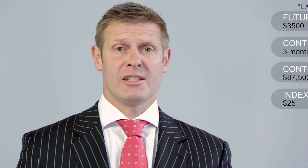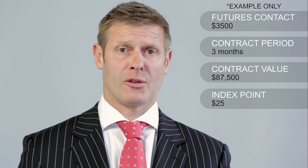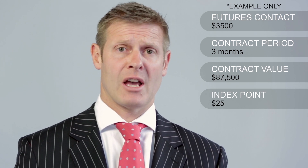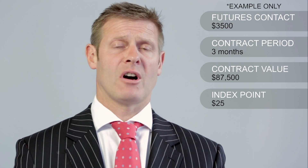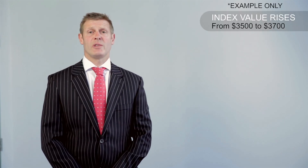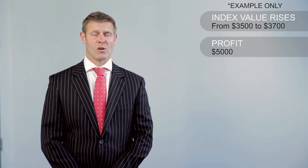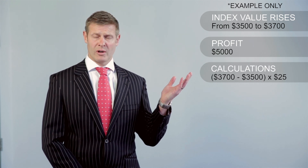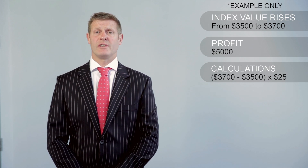For example, you buy the NZX20 futures contract at $3,500 for a three-month contract. This gives you a total exposure of $87,500, which is made up of $3,500 at $25 per point. In three months' time, the index is trading at $3,700. So you have made a profit of $5,000, which is made up of $3,700 less $3,500, where you bought the contract, at $25 per point.